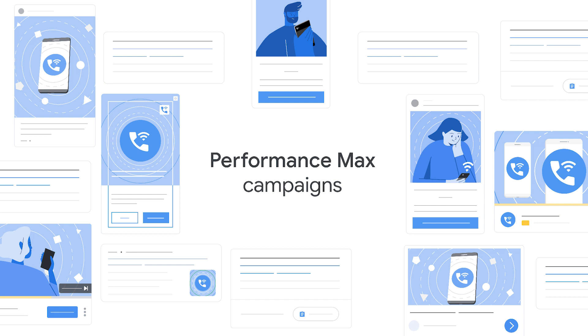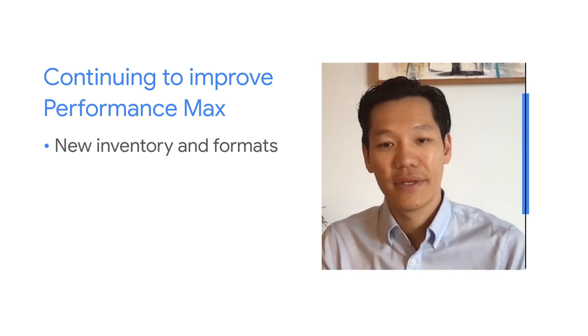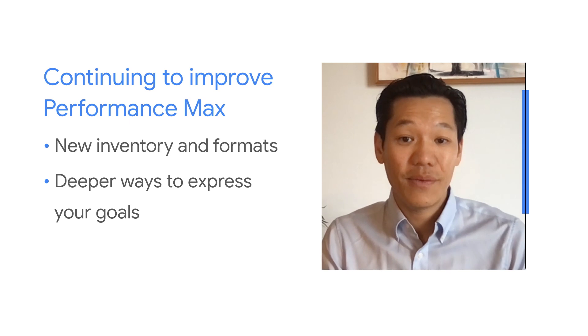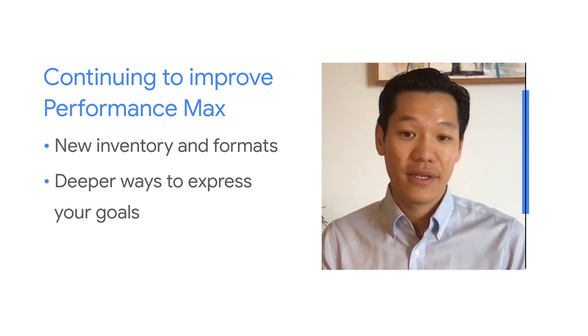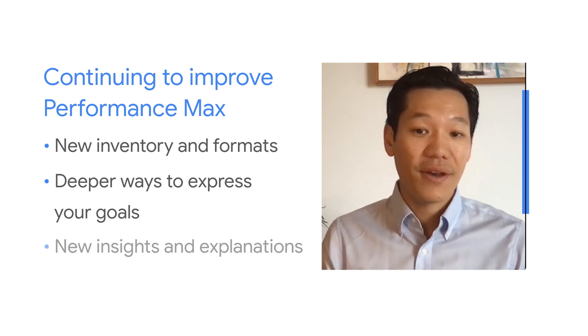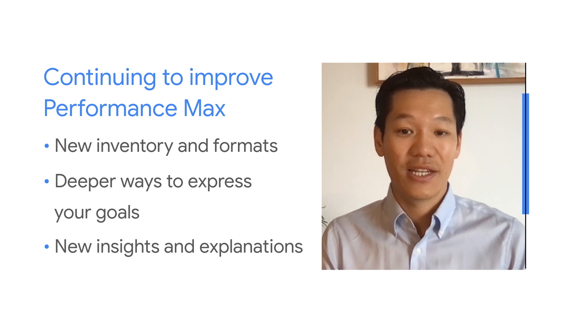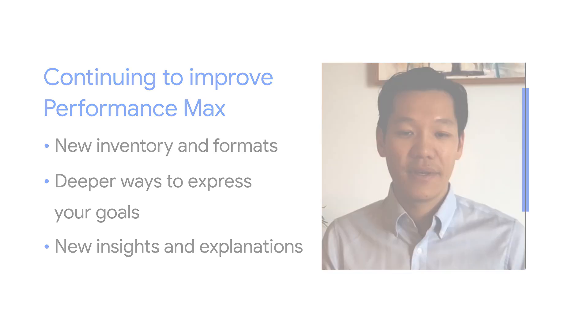Moving forward, we'll continue to grow and improve Performance Max in three core areas. The first is to continue adding new ad inventory and formats so you can reach more converting customers. Second, we'll add deeper ways for you to express your goals and the unique expertise you have about your business so that you can help automation work better for you. And third, you'll see new types of insights and explanations to make it easier to understand automation and the performance it's driving. Thank you so much everyone for joining me today.